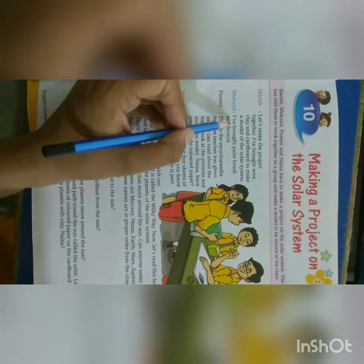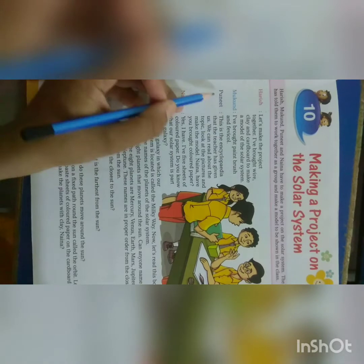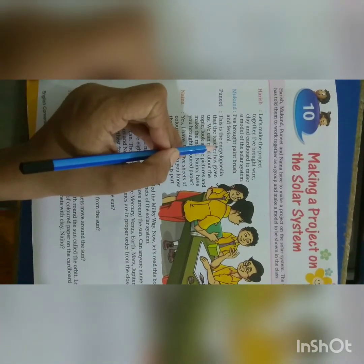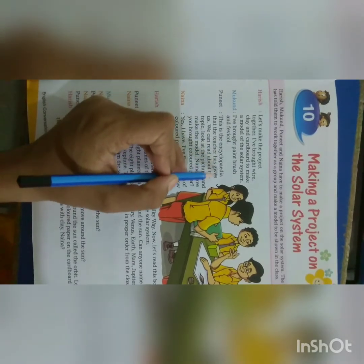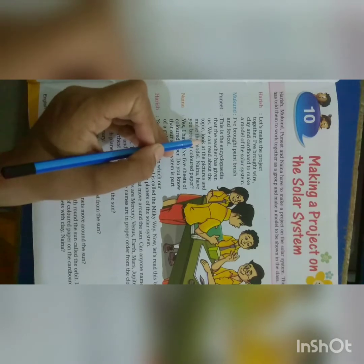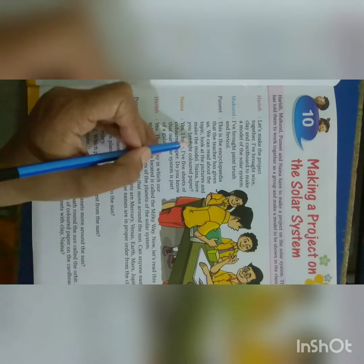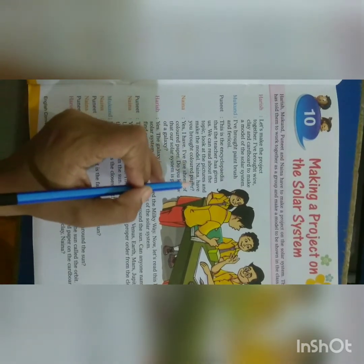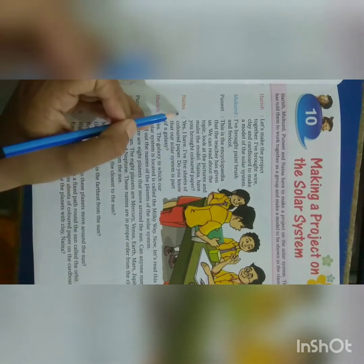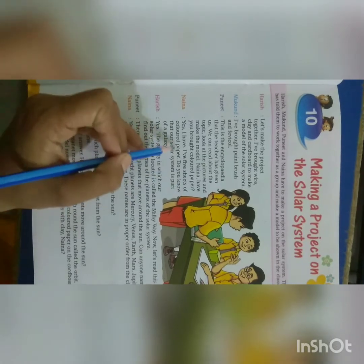Mukandha says, I have brought paint, brush and ferricule. Punir says, this is the encyclopedia that the teachers have given us. We can read about the topic, look at the pictures and make the model. Naina, have you brought colour paper? Naina says, yes, I have 5 sheets of colour paper.